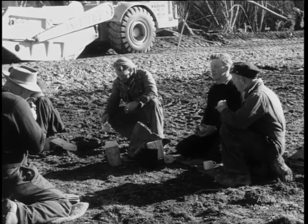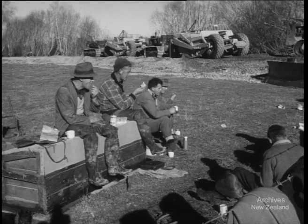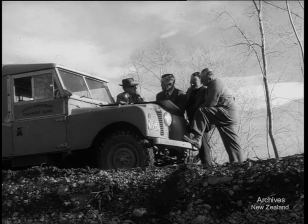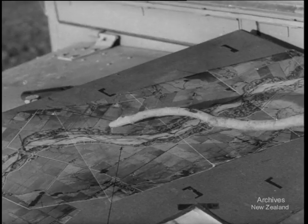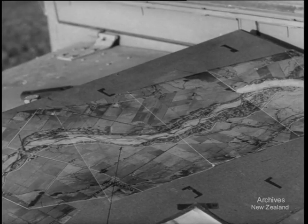It's lunchtime for the men working on the million-pound scheme of flood control for the Orari River. Planning and supervising the scheme are engineers of the South Canterbury Catchment Board. Though only a short river, the Orari is troublesome. Instead of sticking to its own bed, it's inclined in flood times to wander across country and join up with the Temuka.